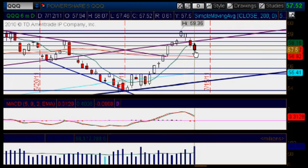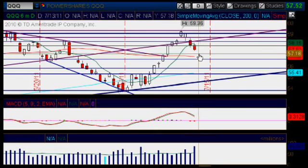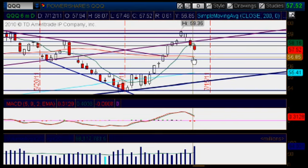We're continuing lower, making lower highs and lower lows, which means that we are heading south. But check this out — we have that lower area of support right here on our way down at the 57.18 mark, as well as that next moving average, which is the 50-day moving average,